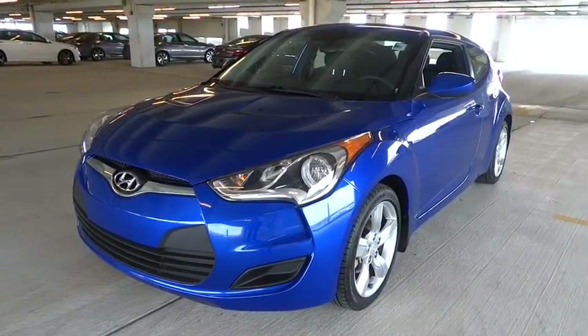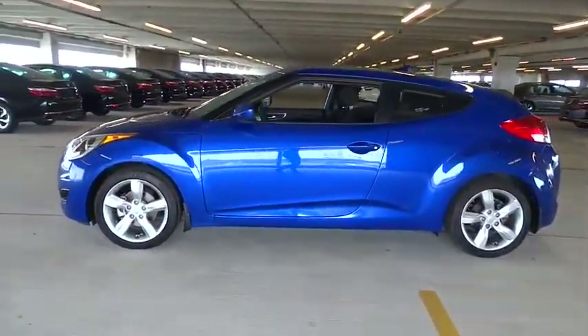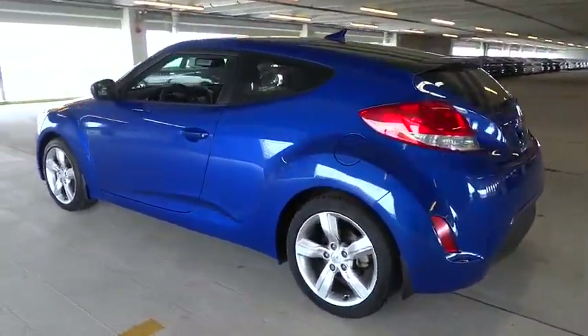The 2014 Veloster. The Veloster's innovative body style and unique design make it unlike any other small car out there. Pair that with a fuel efficiency that pushes the 40 miles per gallon barrier and you've got one sweet ride.